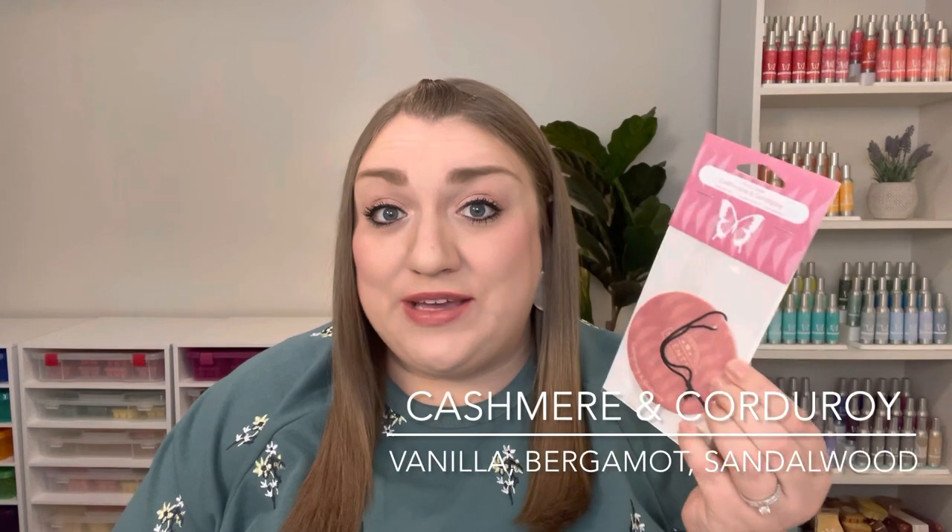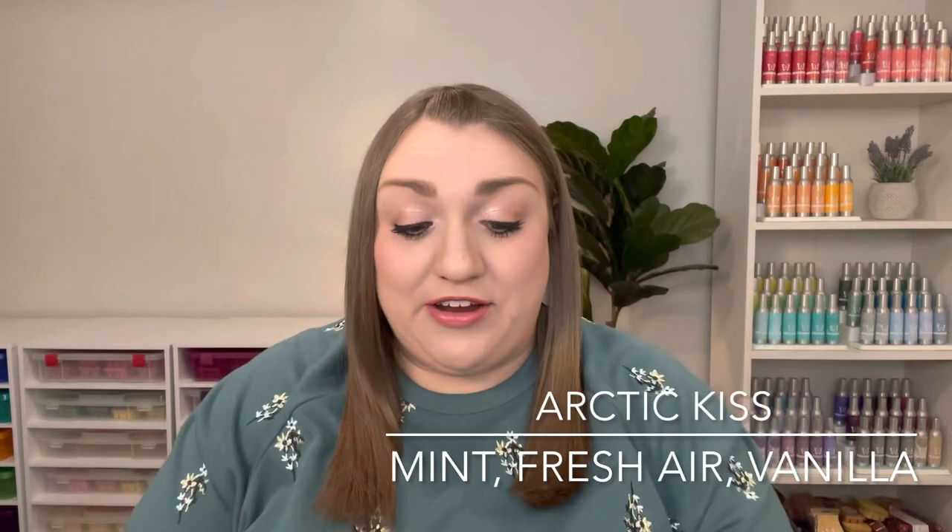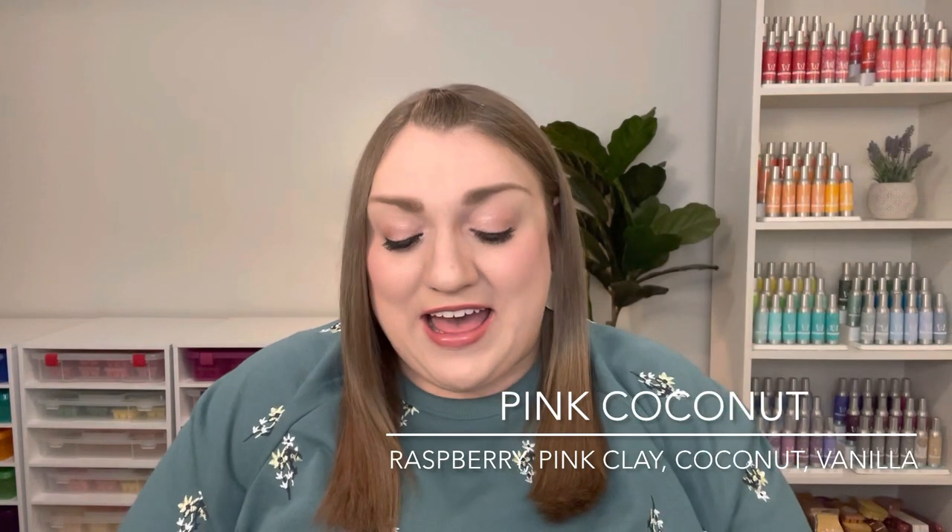I also picked up some scent circles. I got one in Cashmere and Corduroy — a really great performing scent circle. I hope we'll see it back next year; I think it's popular enough that we should. I also picked up two Arctic Kiss scent circles — one of the best performing scent circles I've ever tried, it just keeps going and going. My husband said he might be ready for a scent circle in his truck, so I picked up a Mystery Man and a White Amber Antique scent circle, both still available. And going out on a limb, I picked up a Pink Coconut scent circle — I think it's already sold out. I didn't love it in the wax, but I had high hopes for this scent so I wanted to give it a try.